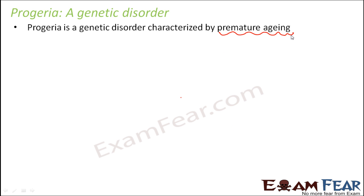So what do we mean by premature aging? This means that at a very tender age, the signs of aging start to appear, and that too severe signs of aging. For example, in a child of maybe 8, 9, or 10 years old, the appearance would be almost like a very old man, maybe of the age of 60.